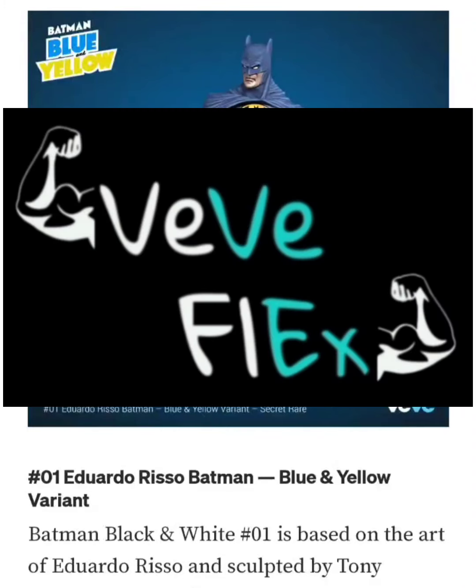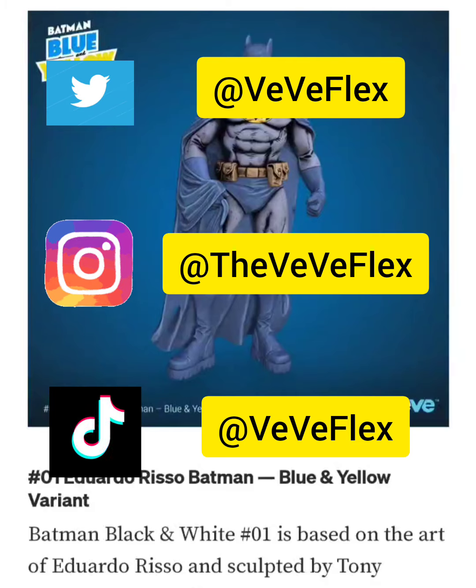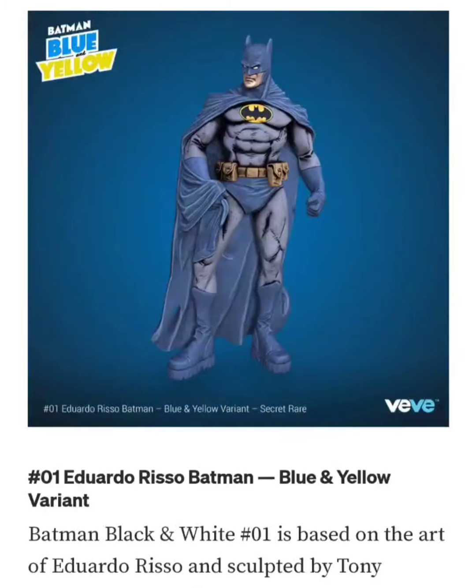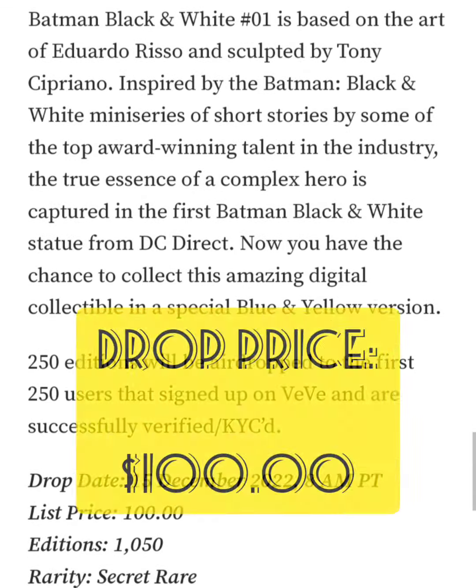Welcome back to VVFlex. Today I wanted to go over the drop happening tomorrow, December 15th. VV is dropping DC Batman Blue and Yellow Series Number One — the Eduardo Rizzo Batman. This is going to be the blue and yellow variant, and the drop price for this NFT is going to be $100.